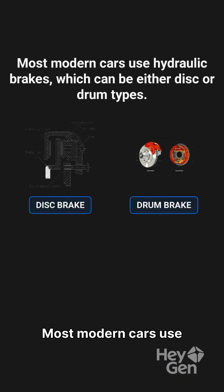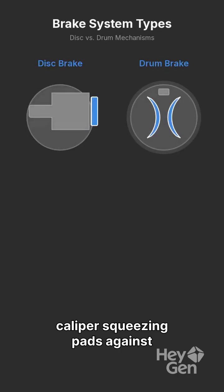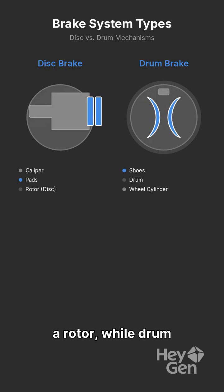Most modern cars use hydraulic brakes, which can be either disc or drum types. Disc brakes feature a caliper squeezing pads against a rotor, while drum brakes use shoes pushing against the inside of a drum.